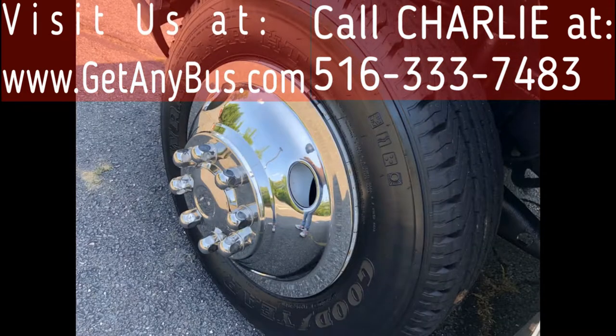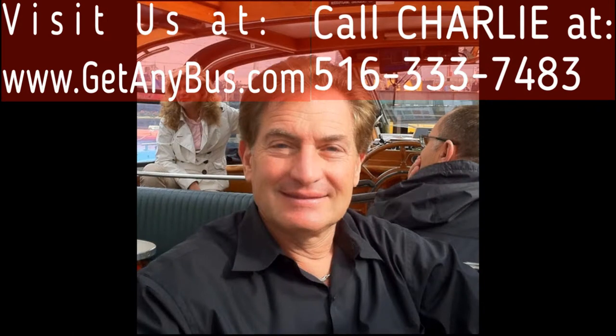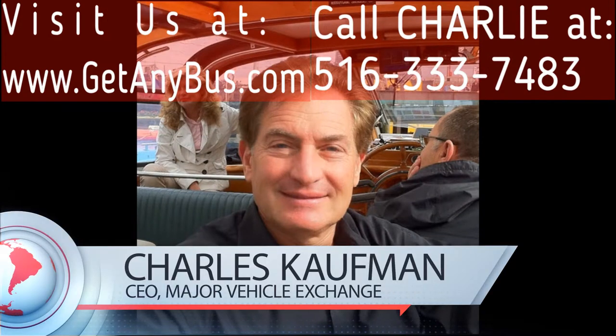For more information on our used moving buses for sale, visit www.getanybus.com and call Charlie at 516-333-7483 today.